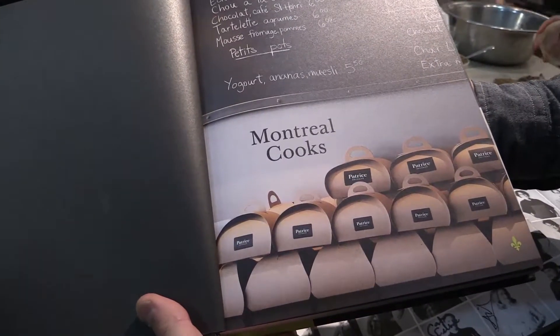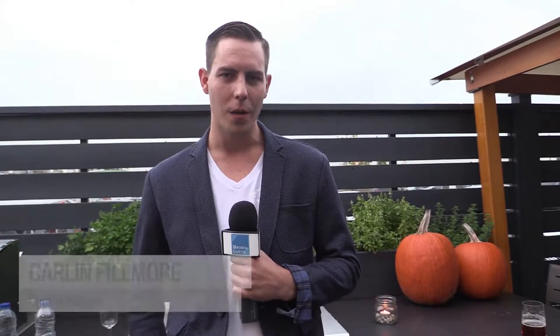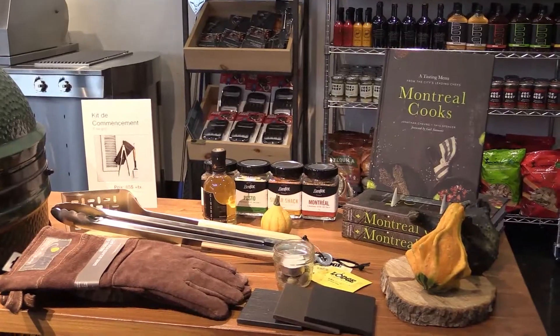One of the recipes we used in the book was grilling steak, because obviously that's what we do and we do well. It talks about how to set up your coals using charcoal, the flavours, and the type of steak that you should use.